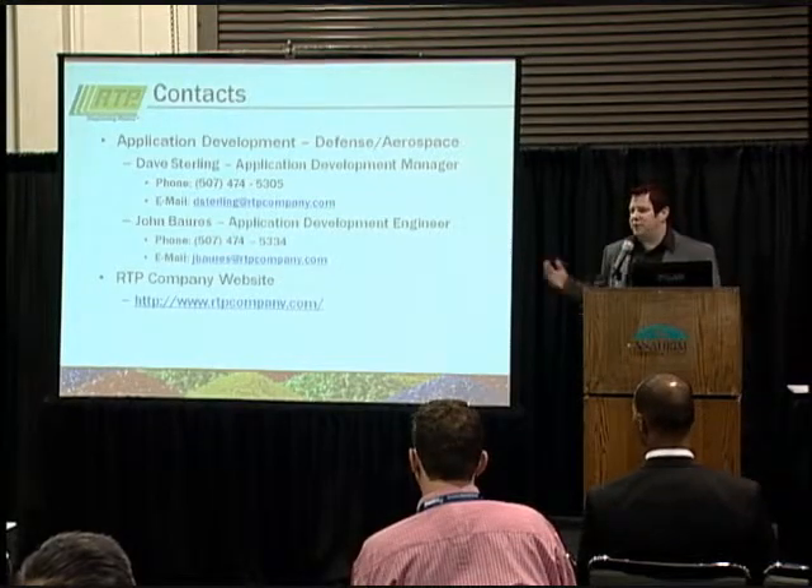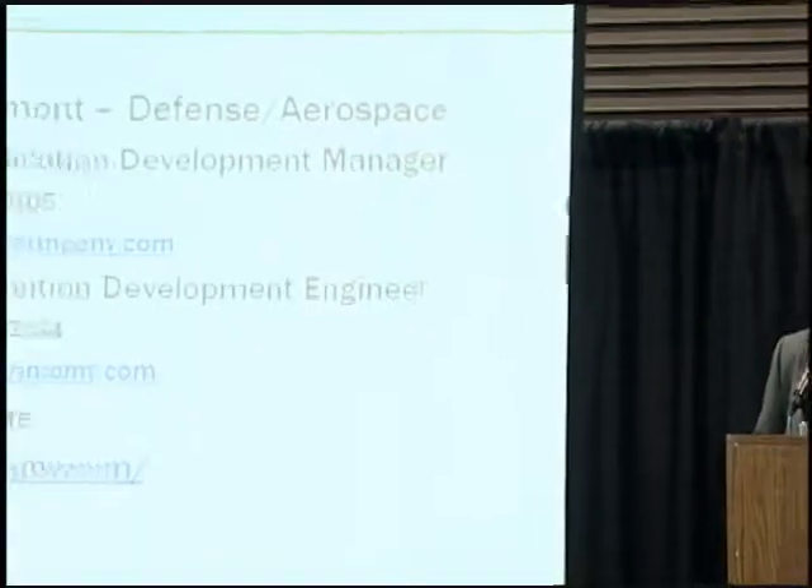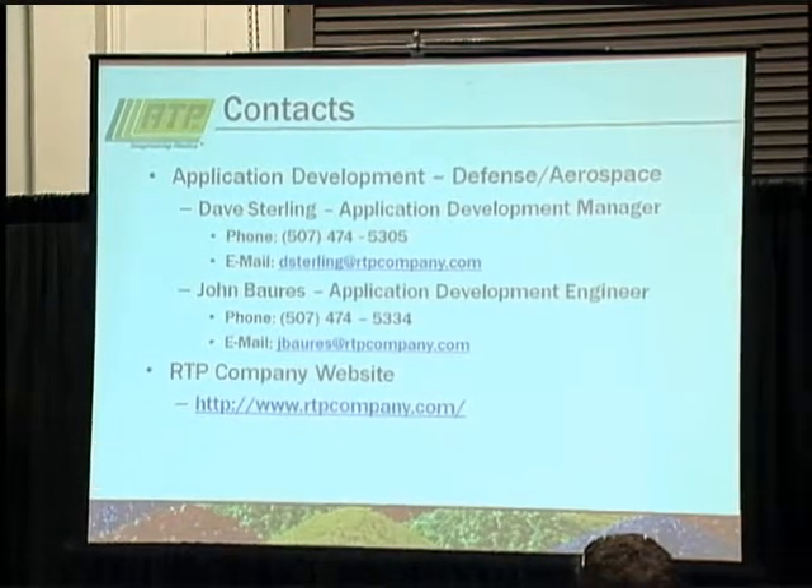Within RTP, we have two booths here — one in the MD&M side at booth 1556, and one in AeroCon at booth 3970. We encourage you to stop by and check them out. We've got literature on long fiber, conductive compounds, and wear compounds. Our engineers are staffing the booths this week, so stop over and talk to them. My contact information and our other application engineer for defense and aerospace are available — feel free to get in touch. We'd love to hear what you're working on and see how we can help.